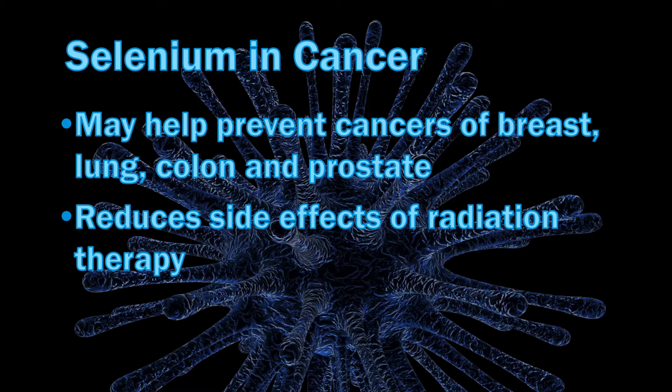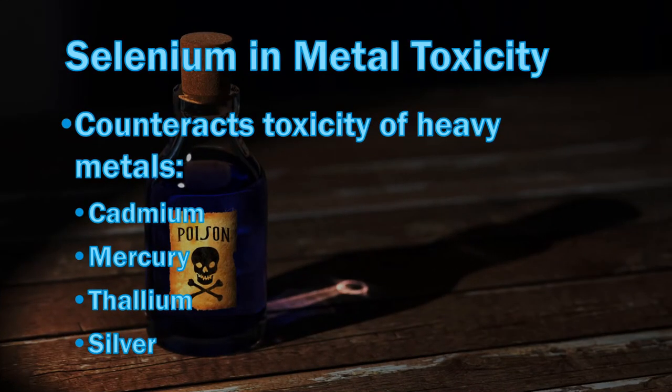However, the evidence in humans about selenium treatment for various cancers is not clear cut. The United States Food and Drug Administration has determined that the evidence is limited and not conclusive. Selenium has also been shown to counteract the toxicity of heavy metals such as cadmium, inorganic mercury, methylmercury, thallium and, to a limited extent, silver.